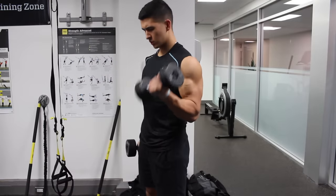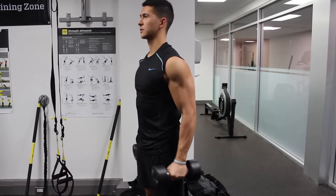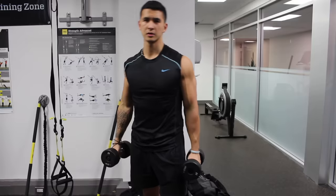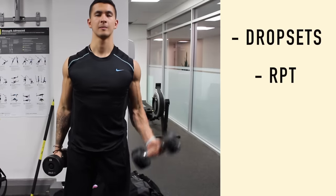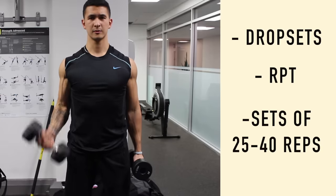Therefore, you should also consider utilizing higher reps with lower weights in your accessory movements after your heavier sets on compound movements are done, as this will enable you to take advantage of the multiple pathways involved with muscle hypertrophy. Some ways to achieve this are through the use of drop sets, reverse pyramid training, or including a couple sets of 25 to 40 reps to near failure towards the end of your workout.